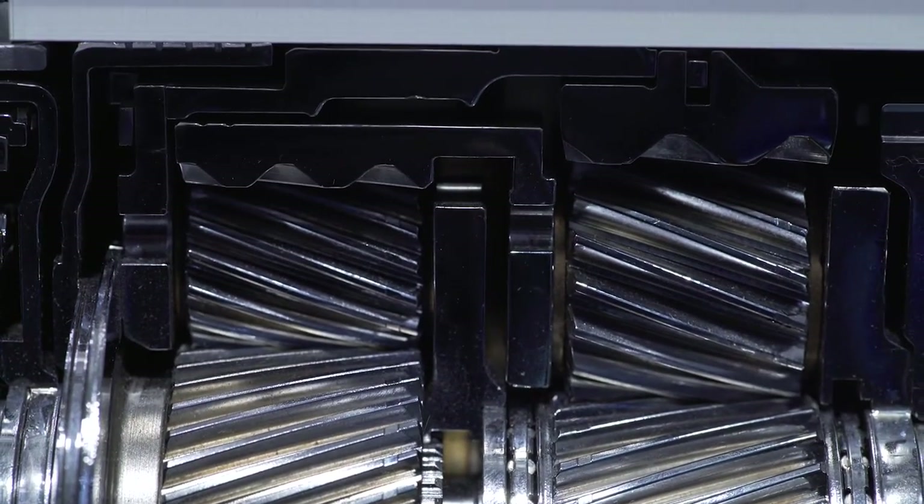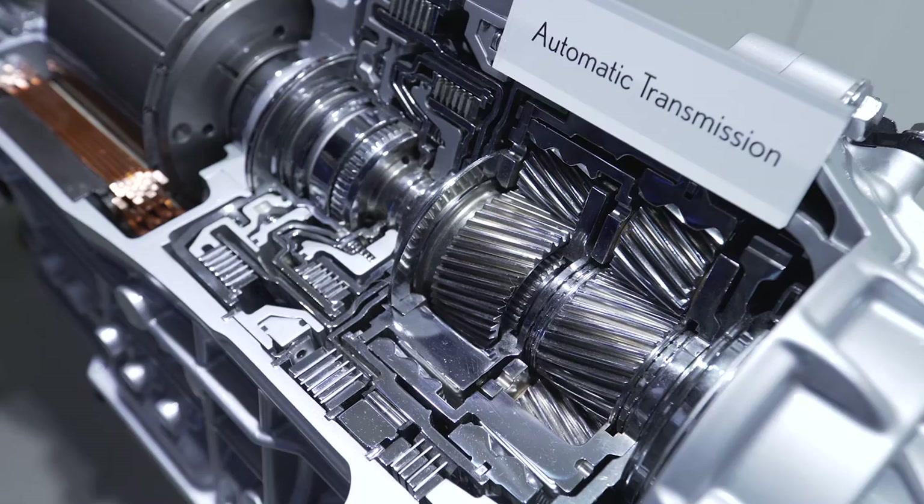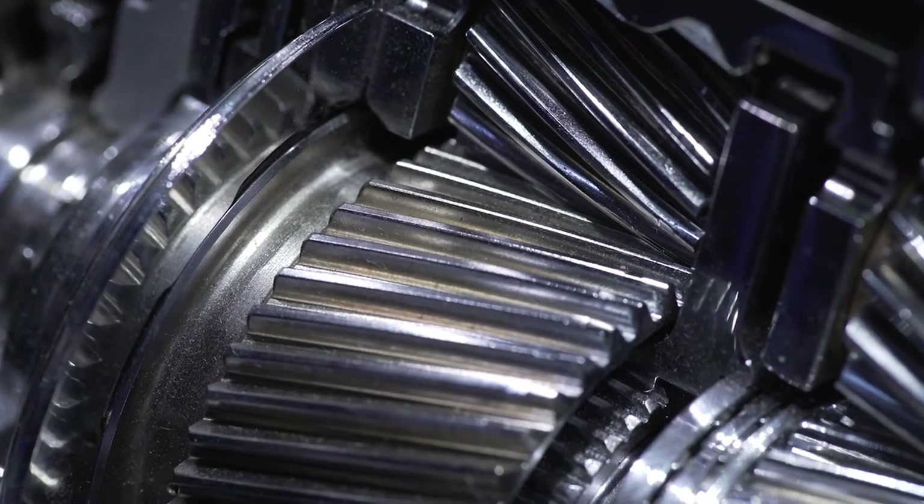So now the system can shift in 10 different gears, and it will give you that physical feeling — that link between engine speed and vehicle speed. So you have a sports feeling, a dynamic experience.